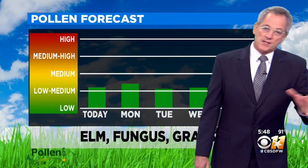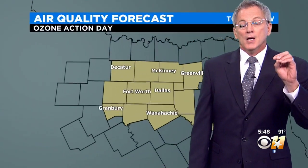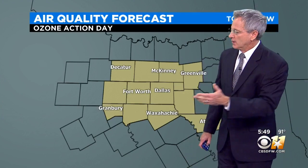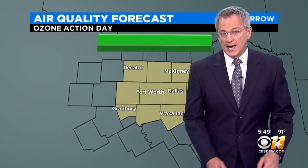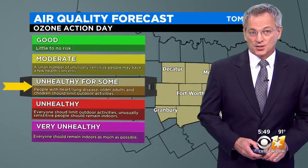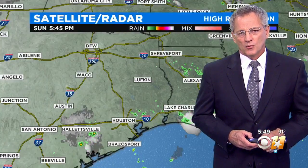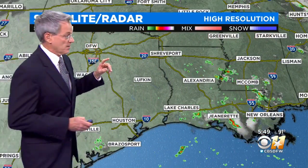Elm fungus and grass is in the air, but not a whole lot of it. This time of year, allergens are usually not too bad. Here's something that often happens in summer when you've got sunshine and not a lot of wind: ozone starts to build up in the lower levels of the atmosphere. So we have an ozone action day — unhealthy air in the afternoon for some. Anybody with any type of respiratory ailment, you want to stay inside during the afternoon hours when those ozone counts get higher.